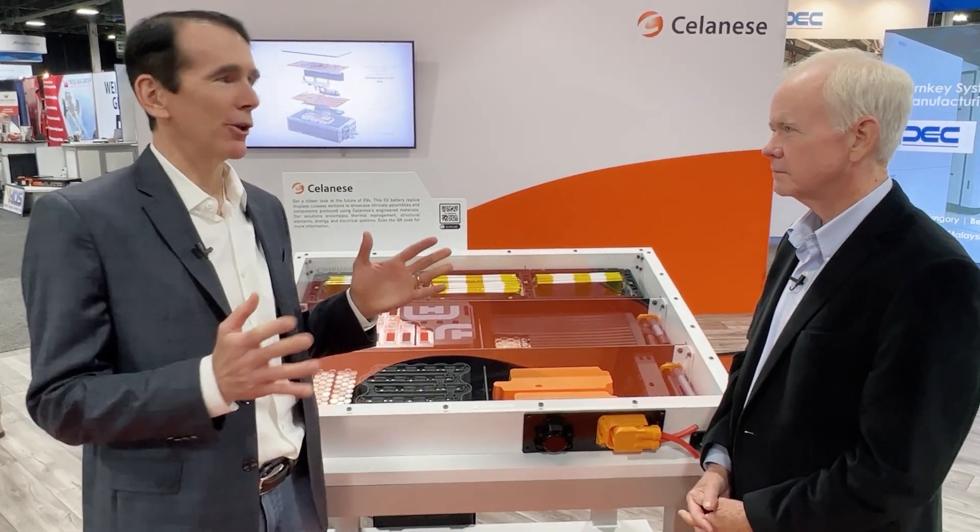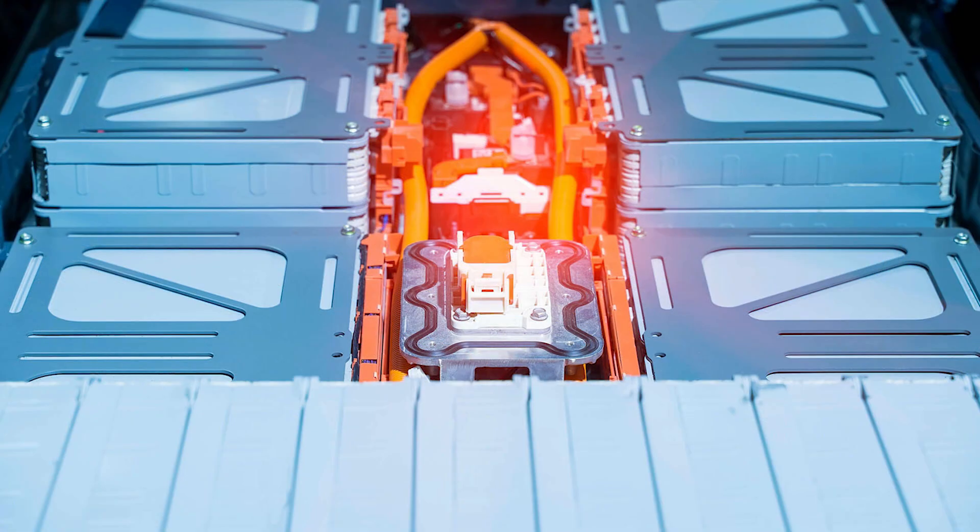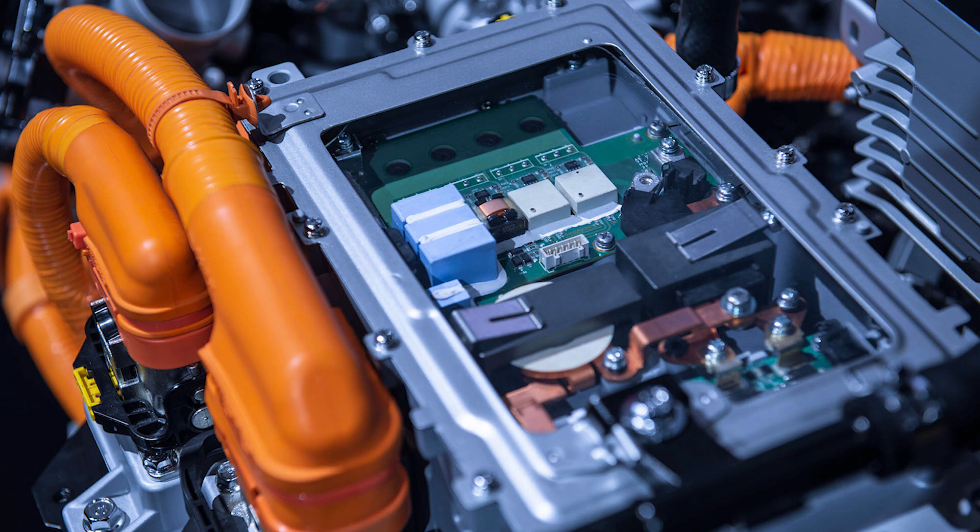As mentioned, Celanese has a range of different polymers — more than any other competitor in the industry, over 20 different polymer types to choose from to solve a customer's problem. What they've put together here are examples of the applications their polymers can be used in to solve problems for customers.